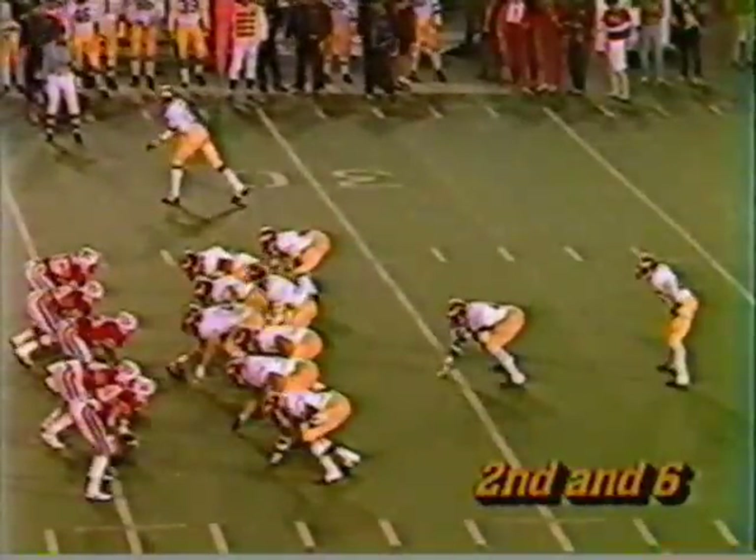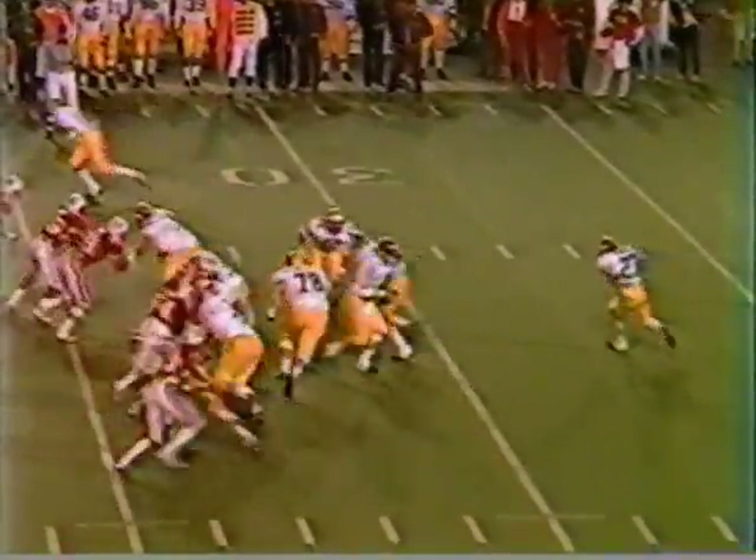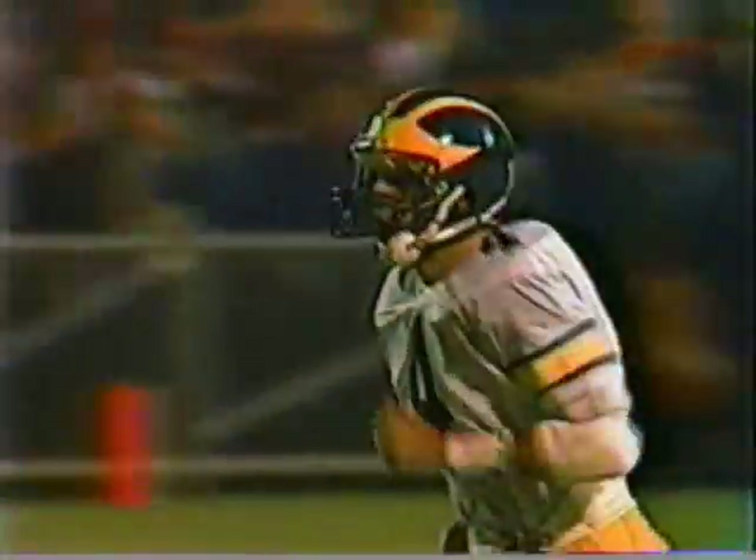Darrell White with a pickup of four yards, so it'll be second down and six. The fake to Wiltshire, Harbaugh going long on second down. He's got the freshman Greg McMurtry, and he's dragged down inside the five-yard line by Nate Odoms. It'll be first and goal to go for Michigan — a 64-yard gain.